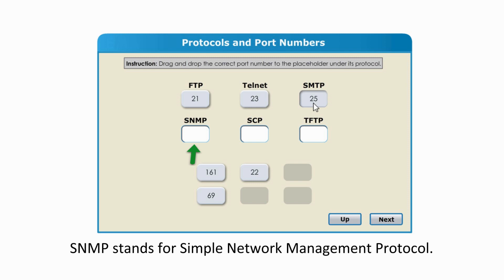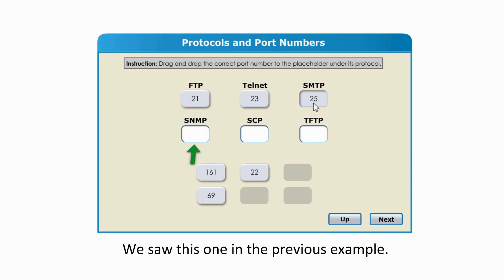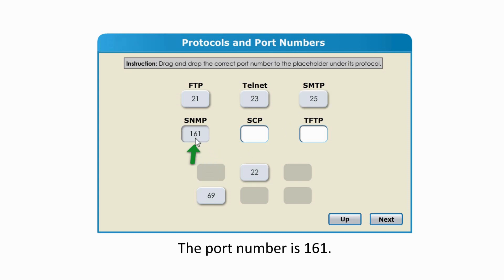SNMP stands for Simple Network Management Protocol. We saw this one in the previous example. The port number is 161.